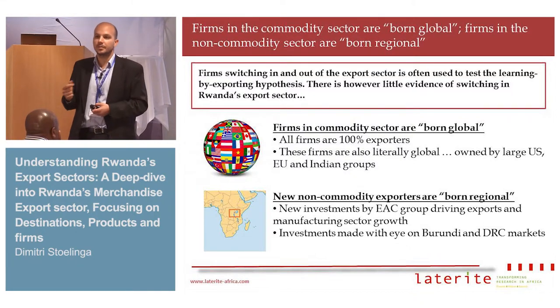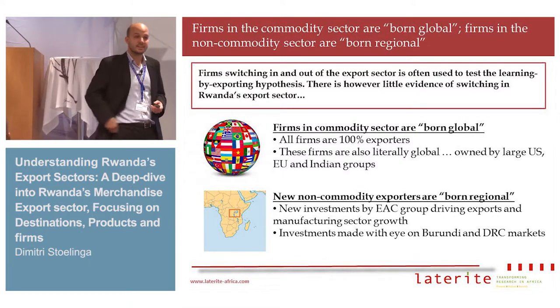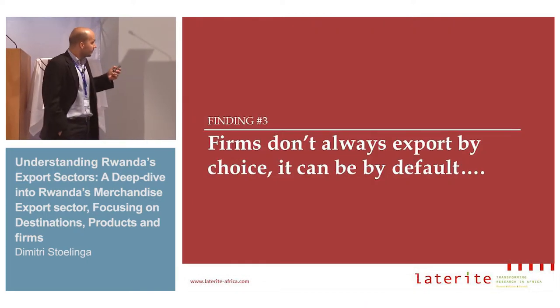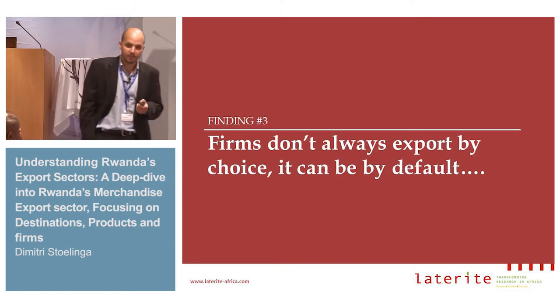It's more difficult to export to Burundi and DRC from Kenya or Tanzania, so these large East African groups set up shop in Rwanda. The third point is that firms don't always export by choice — it can be by default.